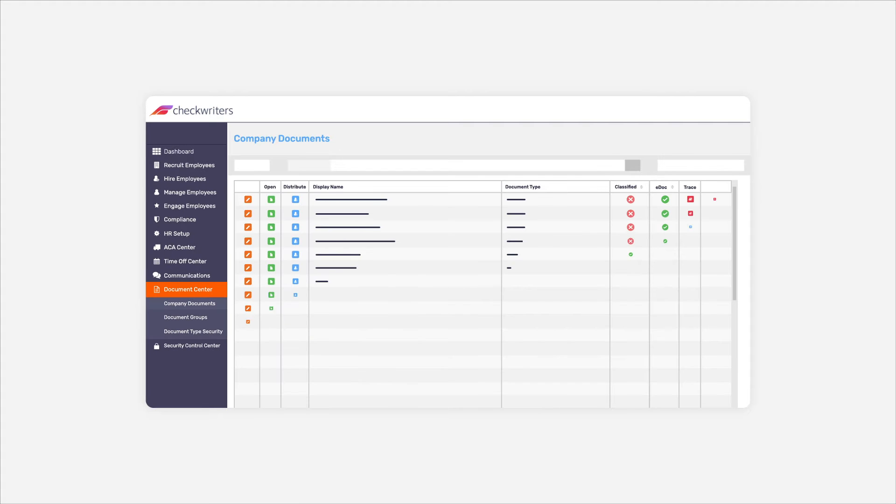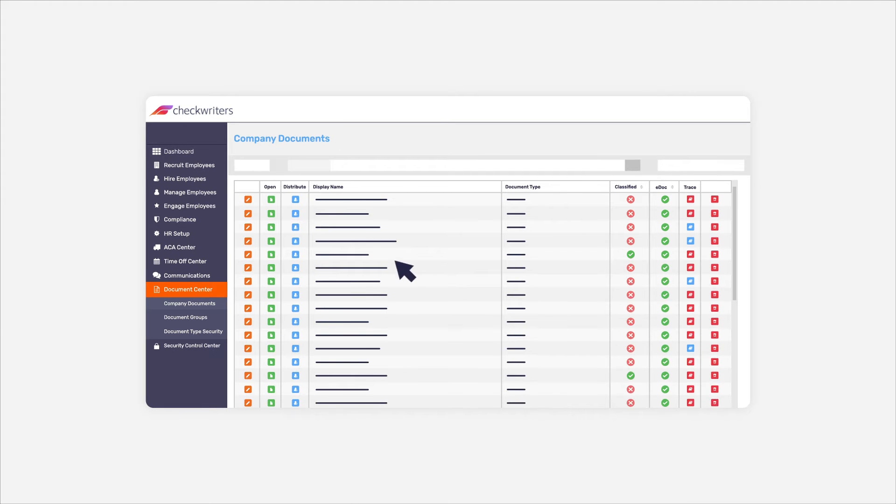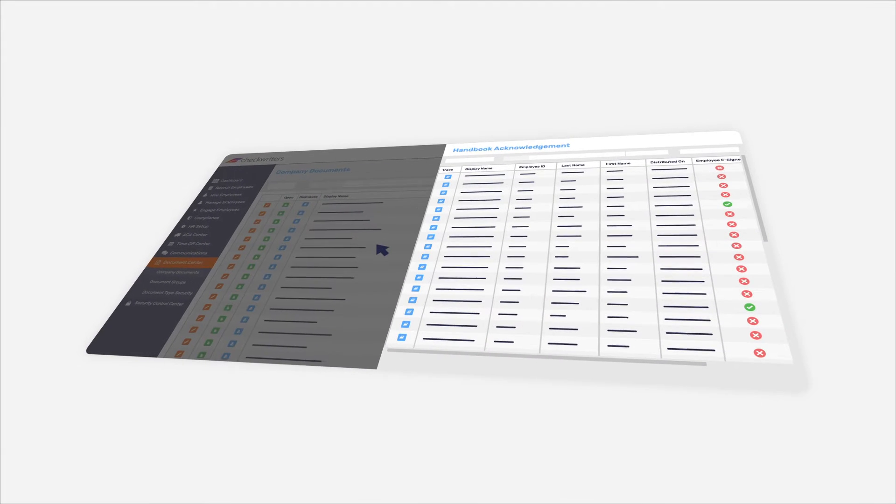Our online document centre allows you to say goodbye to tons of paperwork. With electronic versions of all the forms you need, it's effectively an online filing cabinet.